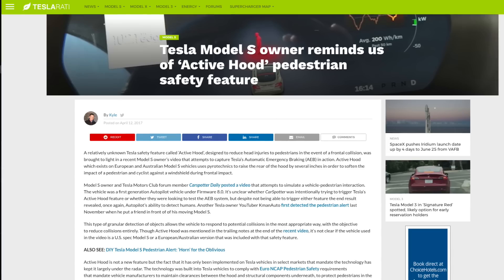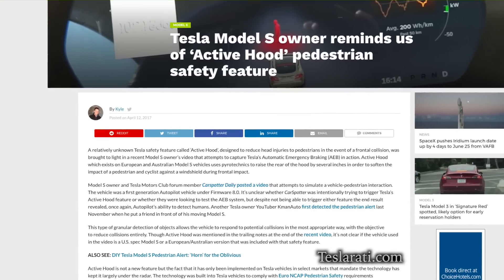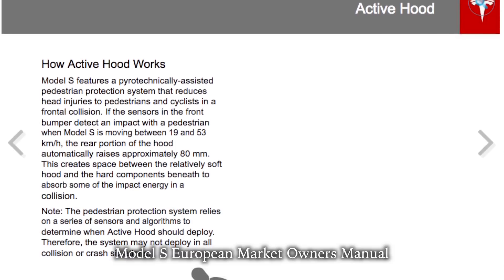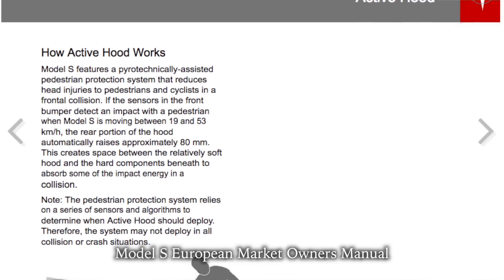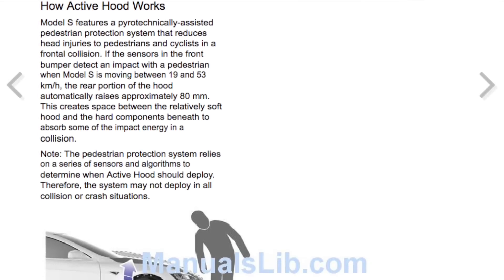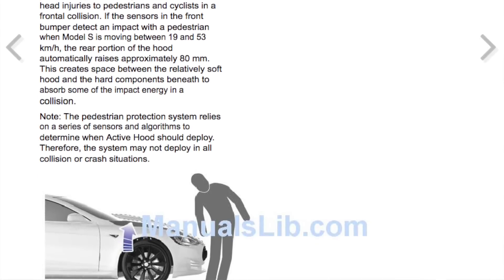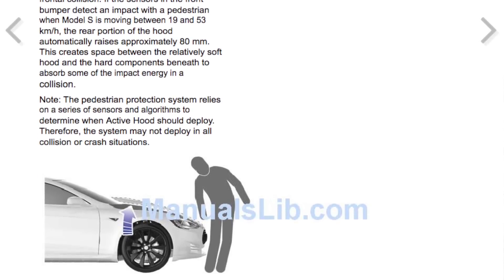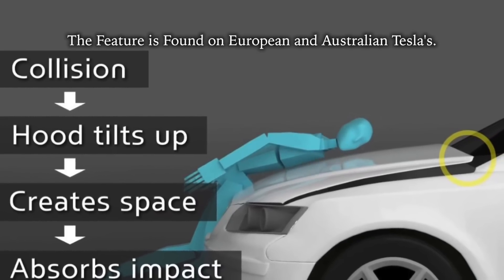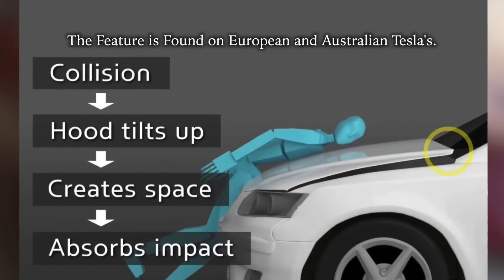Did you know there's a feature called Active Hood Detection? It came to our attention on Teslarati.com and it's really one of the single coolest features of Tesla, showing their innovation and value they place on safety. Basically, in the event of a low to medium speed crash, the hood instantly raises several inches on impact to help cushion the blow for a pedestrian — because most often when a pedestrian is hit by the front of a car, their body folds over and their head smashes onto the windshield.